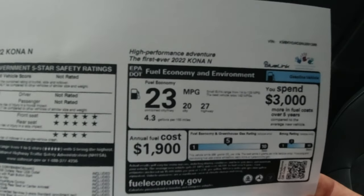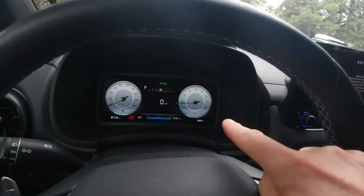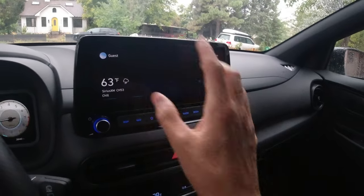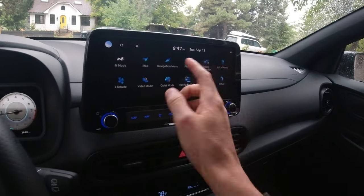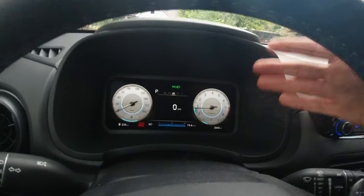I know the Elantra N has better fuel economy figures. Either way, let's go ahead and turn it on. You can see a digital gauge cluster — I believe this measures 10.3 inches — and then the infotainment screen measures about 10.25 inches, but it's pretty wide. Hyundai's infotainment system is good; I like it a lot. It kind of functions like your phone — pretty intuitive, pretty easy to navigate. Same goes with the digital gauge cluster.